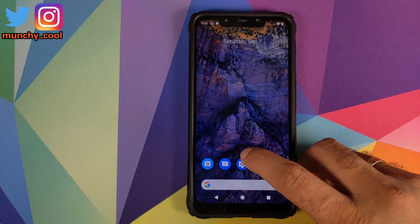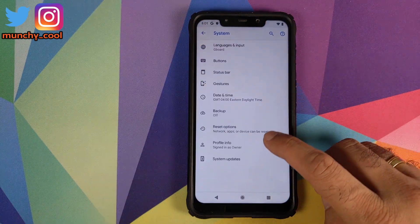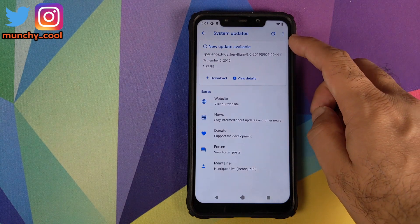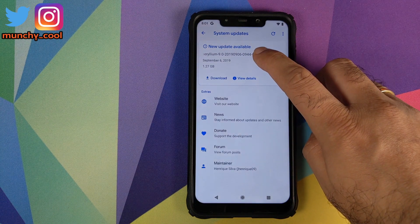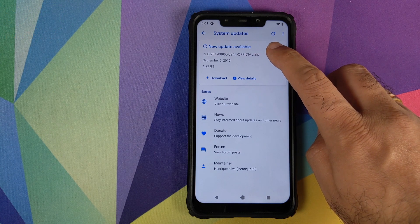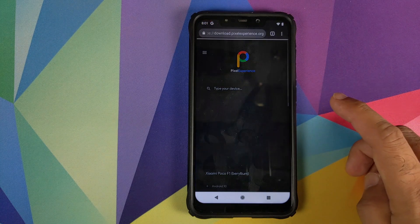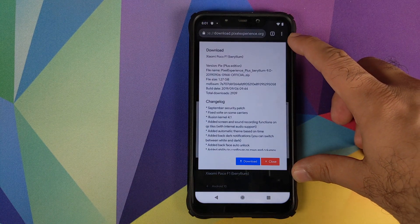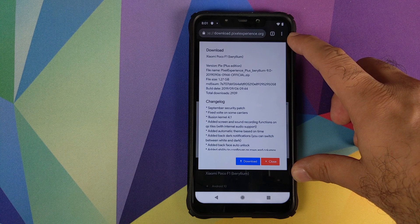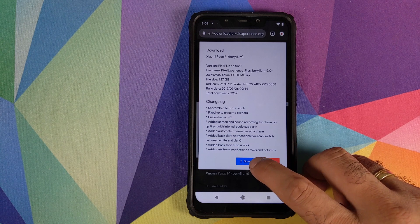Once we have rebooted our device, go into Settings, then go into System, click on Advanced, click on System Updates. As you can see there is a new update available with date as 6th of September 2019. All you need to do is click on View Details and it will take you to the Pixel Experience website and also show you the changelog for this latest build. Then you need to click on Download.